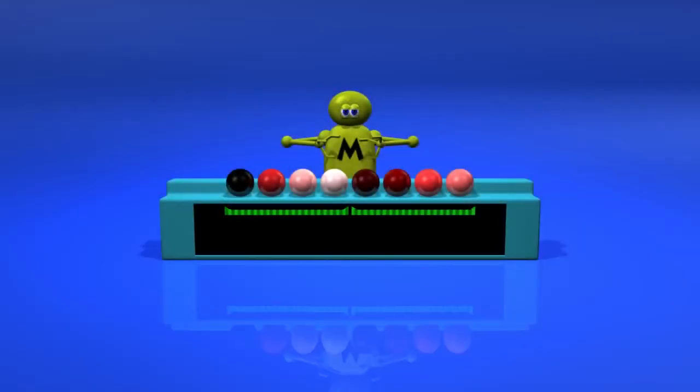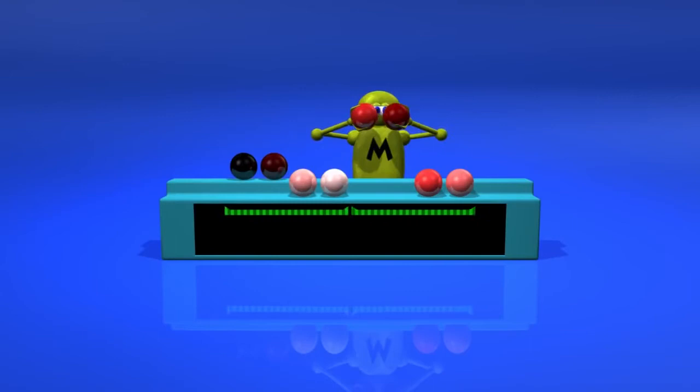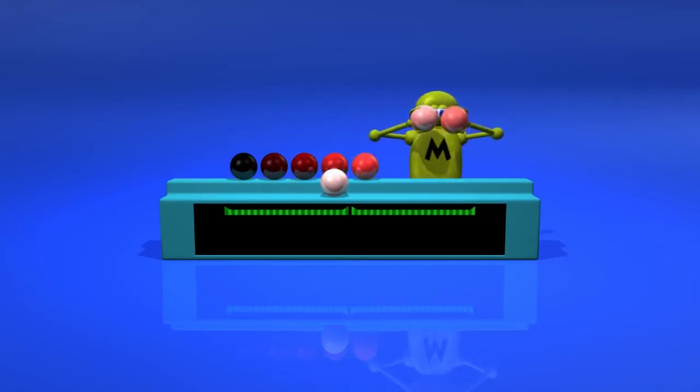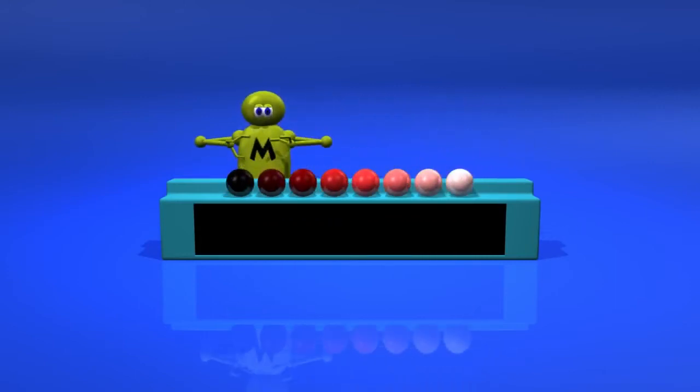Now our robot will perform this merging algorithm. Being short-sighted, it must bring the objects close to its eyes. When merging is done, the balls are pushed back to the bottom shelf and the sort is complete.